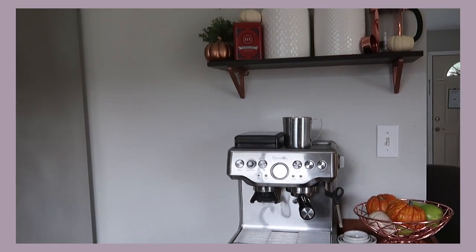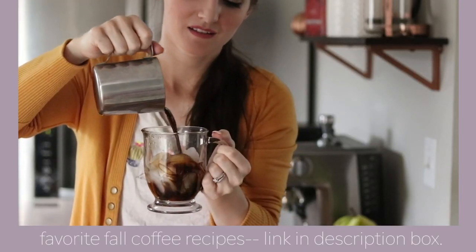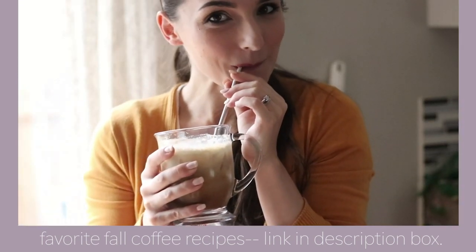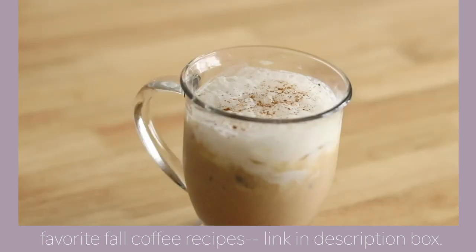Hey everyone, it's Natalie, welcome back to my channel for another video. I am about to start a little project and I thought I would bring you along with me. If you guys saw my recent coffee favorites video, then you probably would have already seen the finished product to this, because that video is coming out a couple of days before this one.